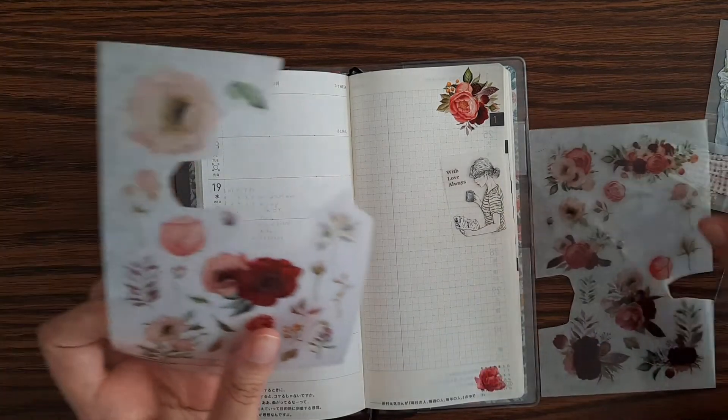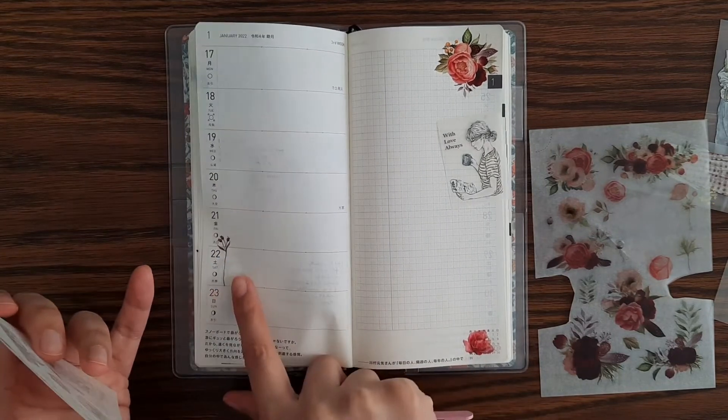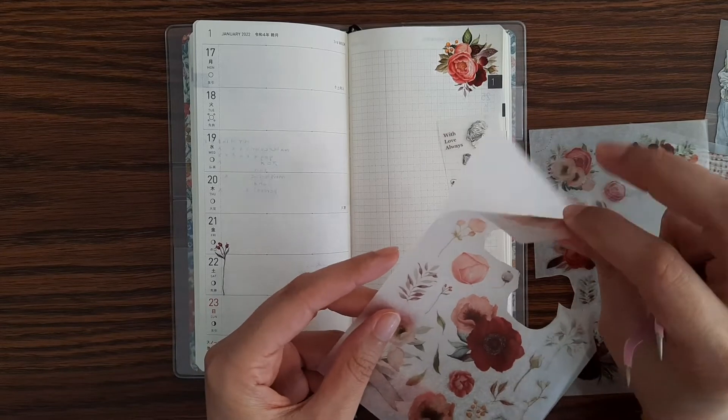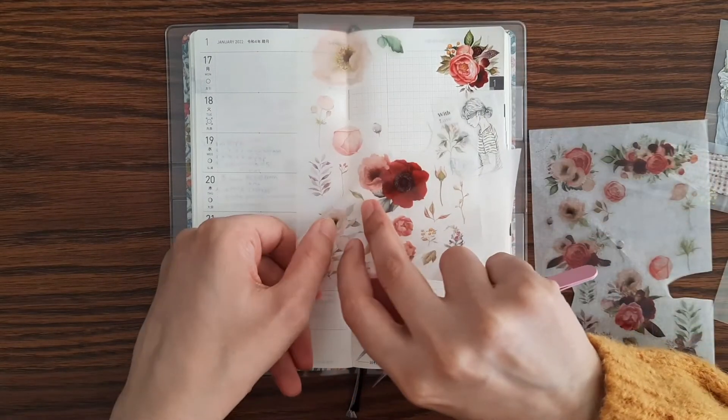I'll maybe put one over here and one over there, like I had already kind of placed before. I'm gonna put this one over here.